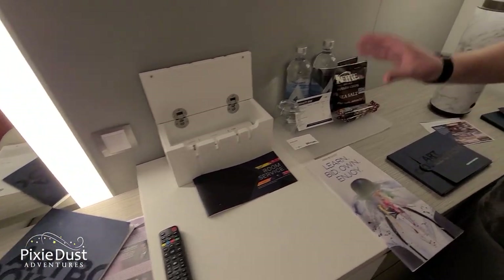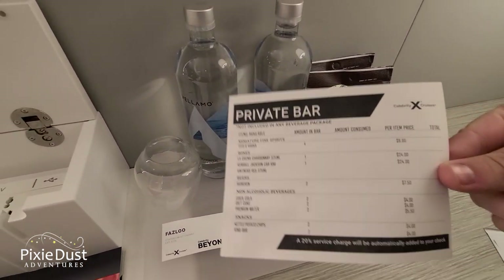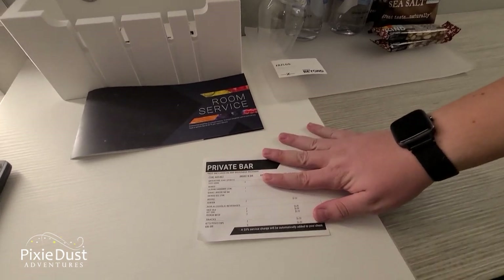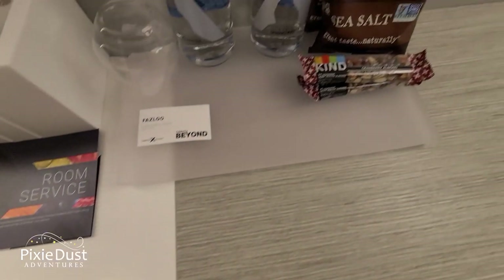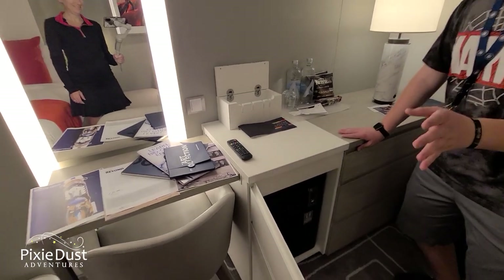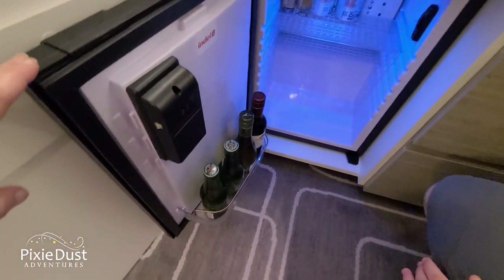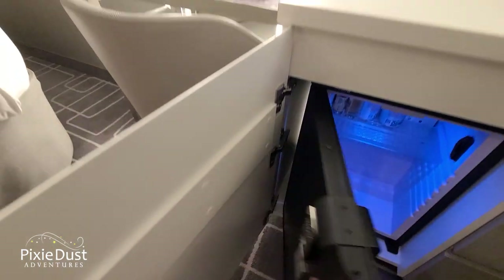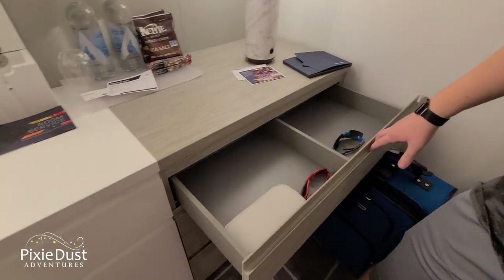Moving over here you might see these snacks and think you're hungry, but be aware: this is part of the private bar which does cost money. If you have kids in the room and you're not watching them, you may want to request these be removed — the granola bars and chips are about four dollars a piece. Down here, also part of the private bar, is the mini fridge with wine, beer, more alcohol in the back, and diet Cokes — all of which cost money if you consume them.